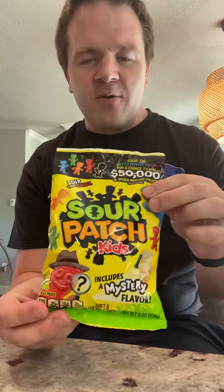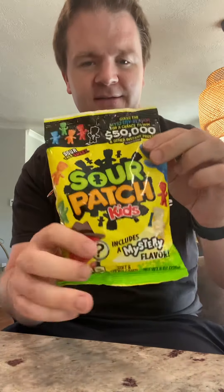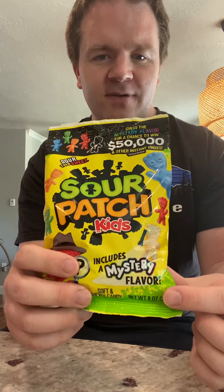What up everybody? Welcome back to another episode of Chase54's Candy Reviews. Today we're going to be reviewing Sour Patch Kids, but there is a mystery flavor included.